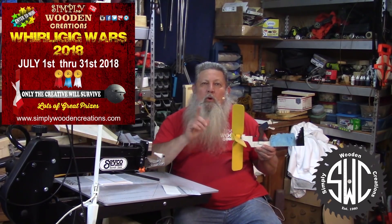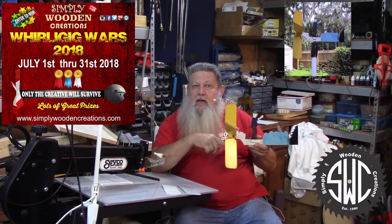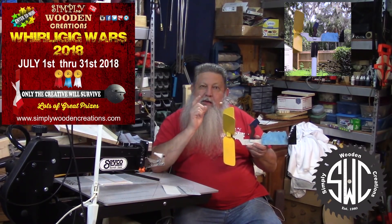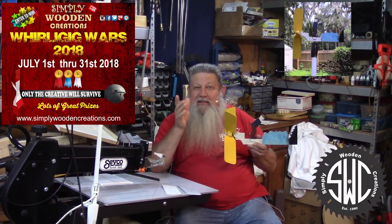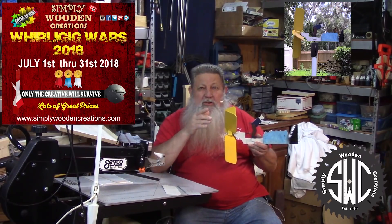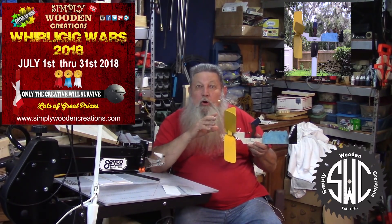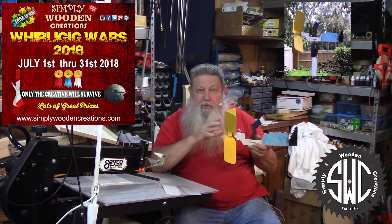A lot of people ask me what in the world is a Whirlygig. Well, this is a Whirlygig that I made years ago and it actually combines a weather vane with a windmill. They're dated as far back as the 1100s. They used to have a practical purpose, but as of today they're just yard ornaments that can be very elaborate and have a lot of movement.